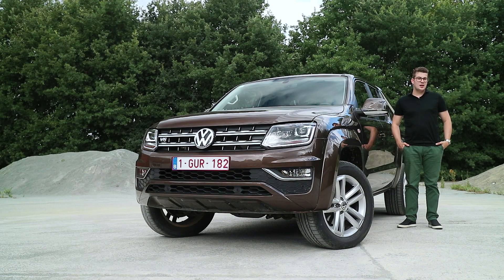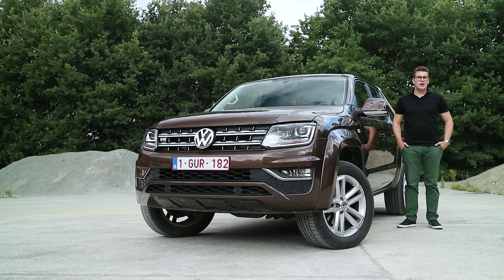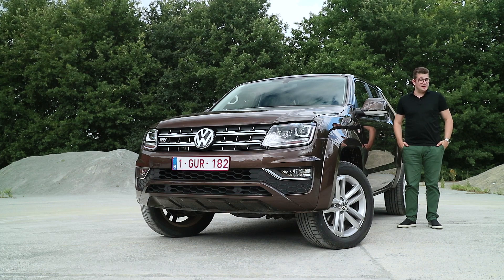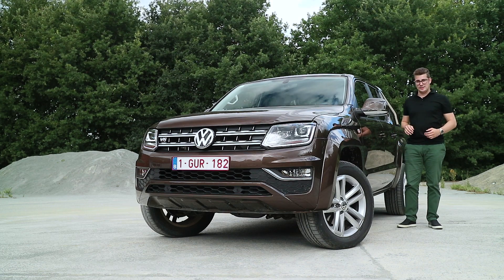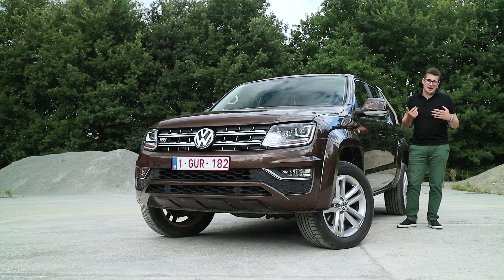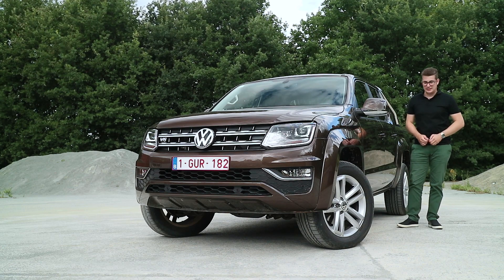Welcome to Carview, my name is Ben Verlooij en vandaag staan we hier met de machtige Volkswagen Amarok V6. Wij gaan kijken of deze wagen de perfecte lifestyle pick-up is die hij belooft te zijn en dat gaat natuurlijk afhangen van hoe hij rijdt. Hij moet capabel en praktisch zijn, maar ook comfortabel en best wel luxueus voor het dagelijkse gebruik. Alvast welkom en veel kijkplezier.